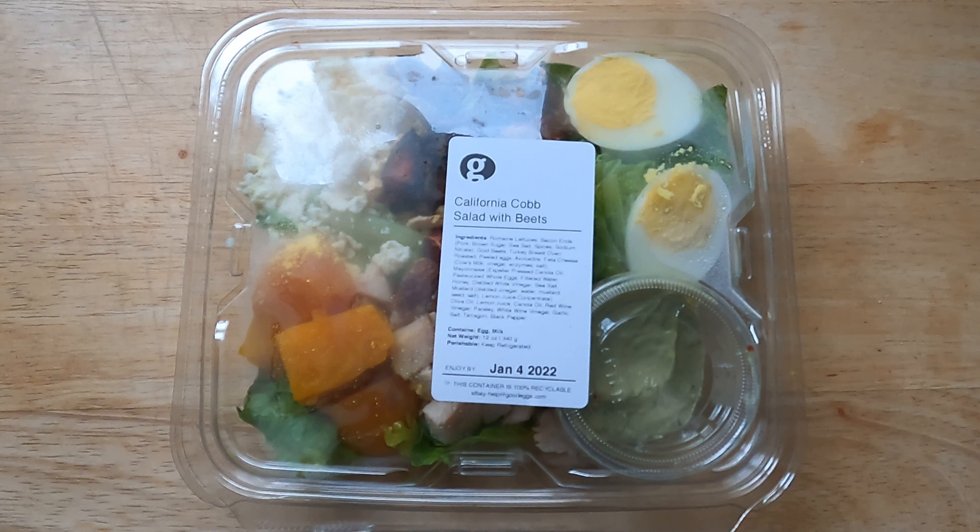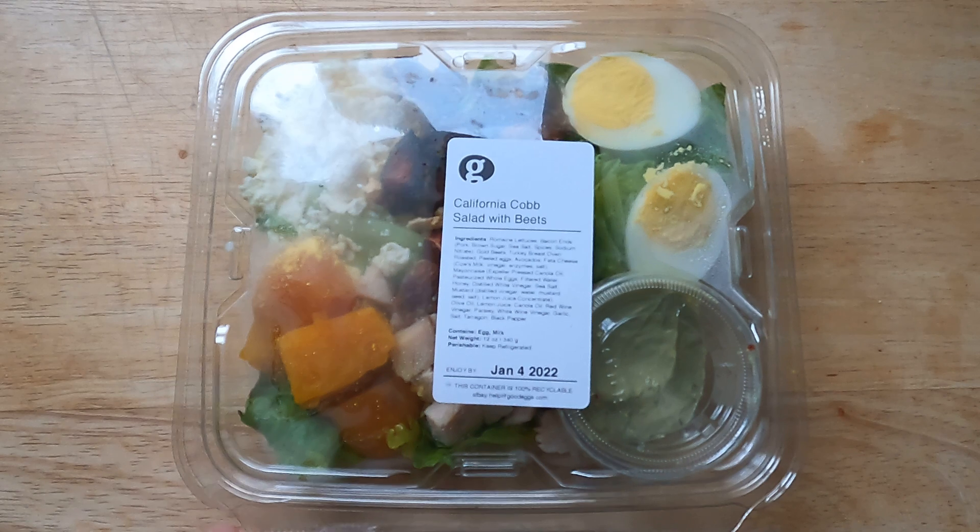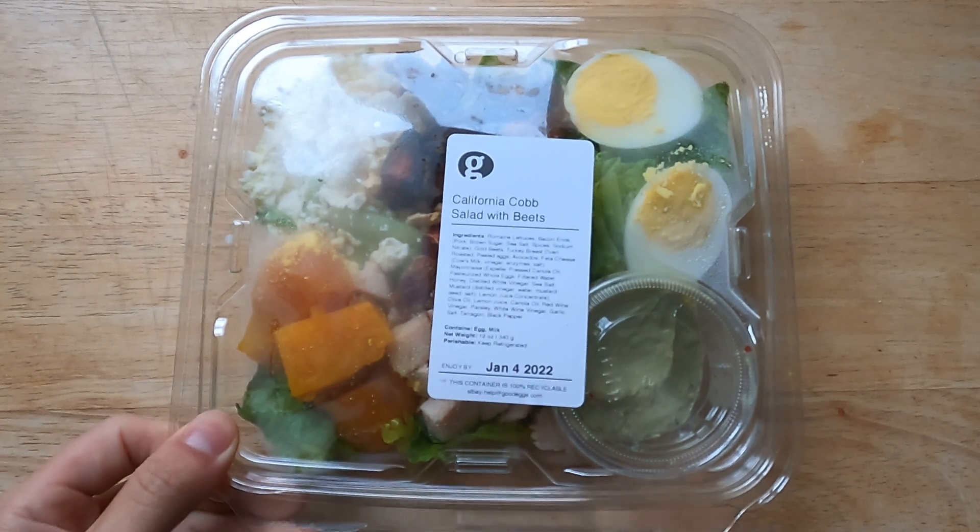It is a classic California Cobb, and it's got some added juicy beets to the mix. It's also got oven-roasted turkey, crunchy bacon ends, and also some house-made green goddess dressing.